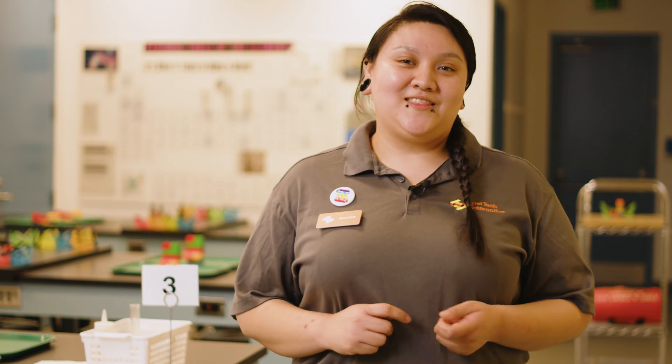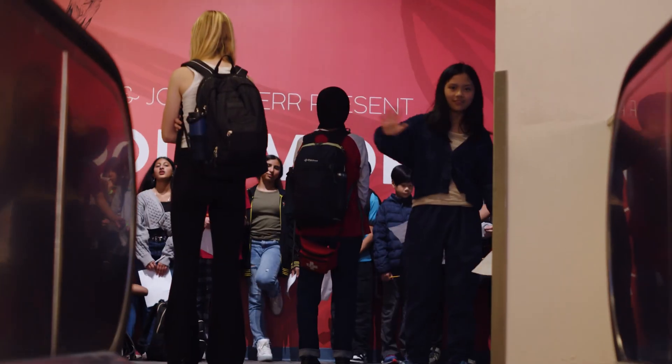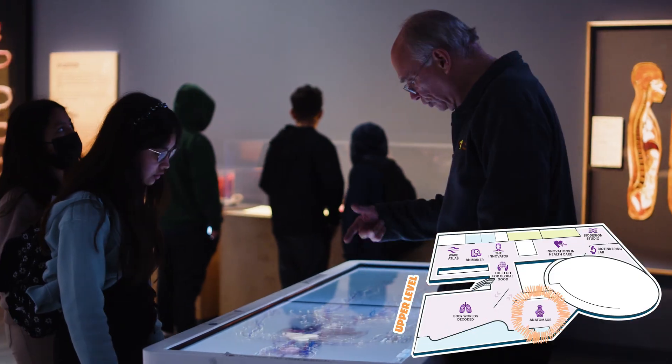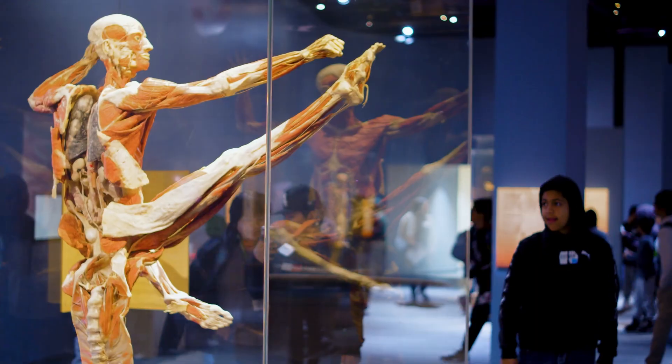Are you hooked yet? Let's take a look at the upper level for more. Located in our upper level, we have Body Worlds Decoded, where you can unlock the secrets within the human body — and yes, those bodies are real.